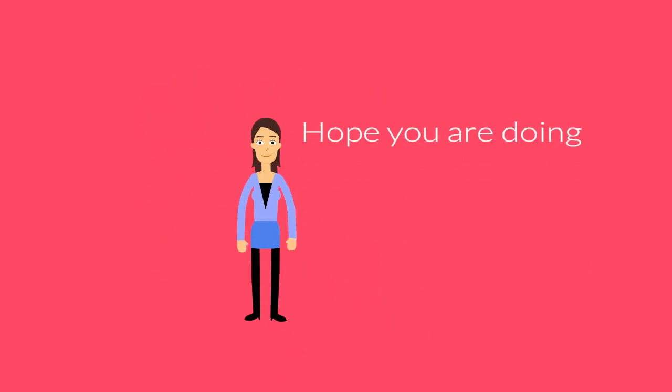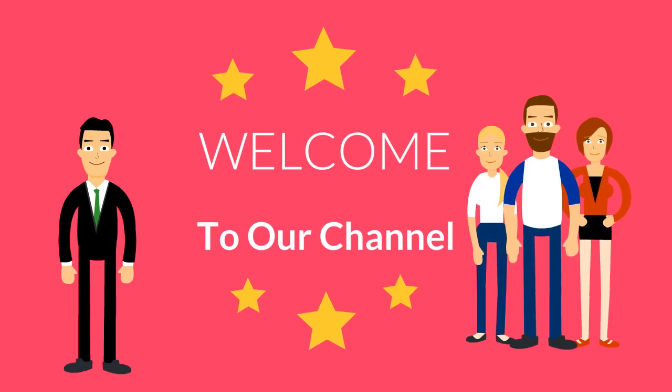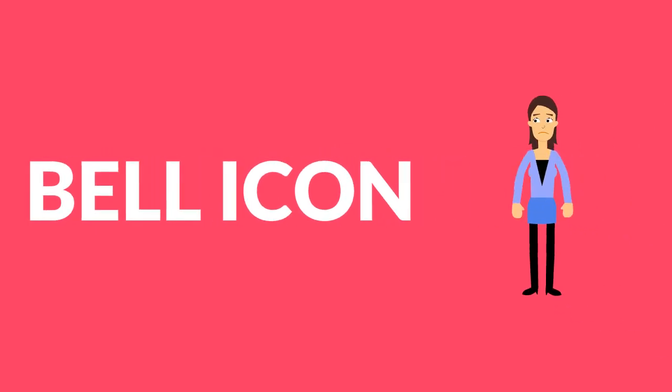Hello friends. Hope you are doing great. A warm welcome to all the food lovers from Healthy Fit. Before starting today's topic, would request you to subscribe to the channel to see the latest videos and hit the bell icon to receive an update when a video gets uploaded on the channel.